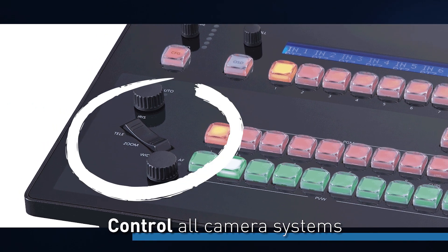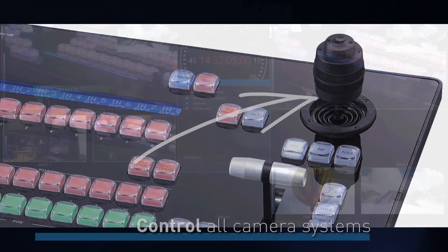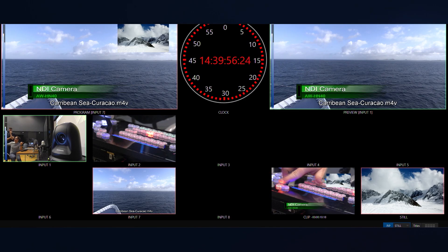We also have control of remote camera systems, and we can do things like live streaming outputs and recording within one system, and on top of all of that we have a nice interface where we can apply things like graphics.